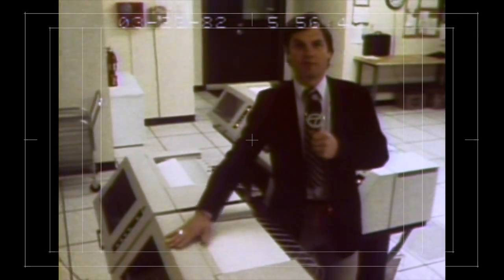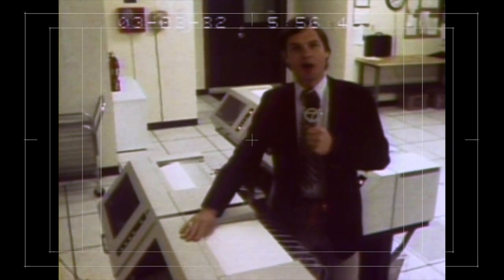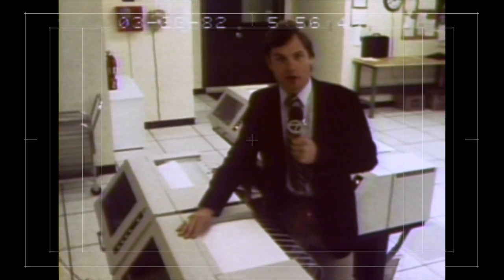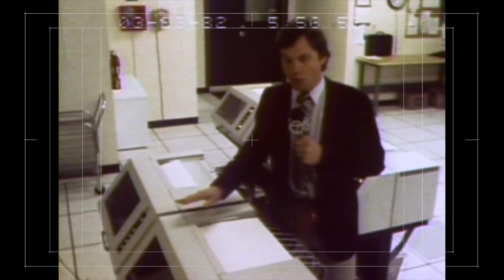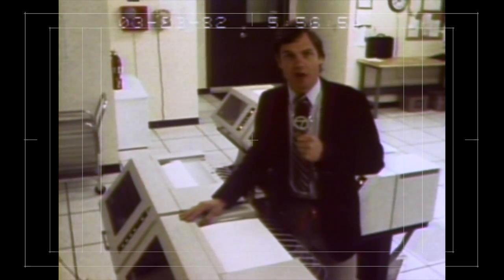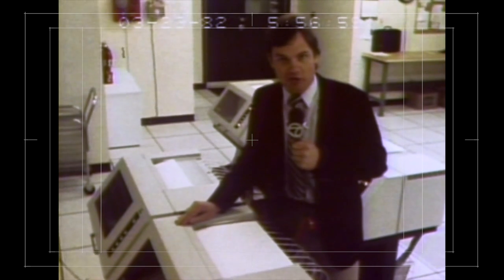Each of these printers can print upwards of 5,000 letters per hour going at full bore. But the E-COM system only sent 5,000 letters all last week. That means that despite all that printing capacity, just one of these printers could have printed the entire E-COM volume in only an hour.